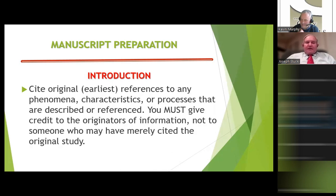It's important to cite original works and give credit to those who were the creators of certain phenomena, characteristics, or processes. Very often someone will say montmorillonite has a 2:1 clay structure and cite a 2021 paper — but we should go back to the original work that identified that structure, or something with a long-standing reputation as the origin of that knowledge. Give credit to originators of information, not just someone who may have merely cited the original study. It's okay to cite other studies that have mentioned it, but not to the exclusion of the original work.